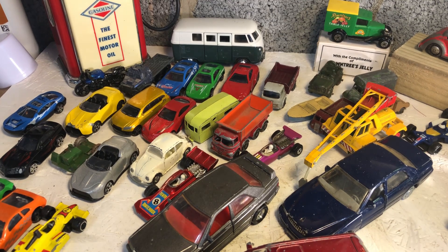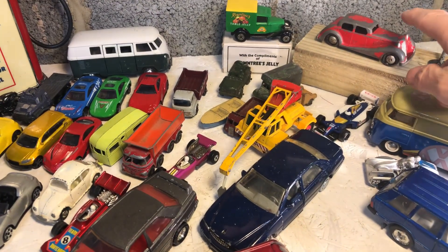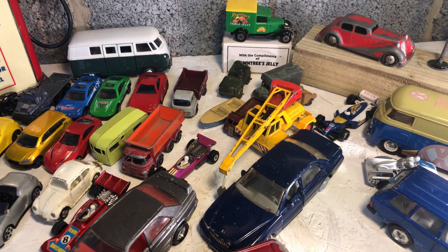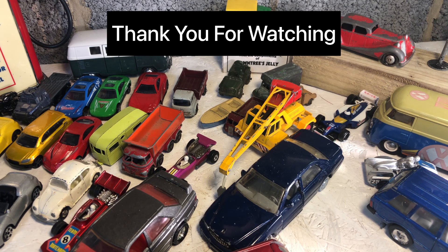Thank you for watching. Please subscribe or like - I'll get back to you next month with some more purchases. On the table there is the next restoration I'll be doing this week, time permitting. That is a Swallow - the pre-Jaguar name for Jaguar - fixed head coupe by Crescent Toys, probably made in the 1940s, and it's a late 1930s car. Thank you for watching, bye bye, look after yourselves.